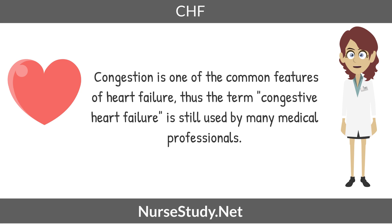Congestion is one of the common features of heart failure, thus the term congestive heart failure. It is still used by many health professionals.